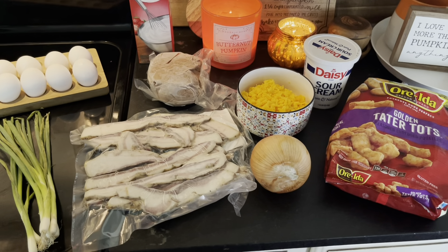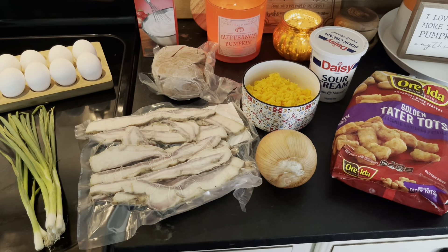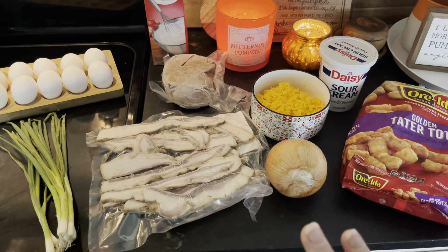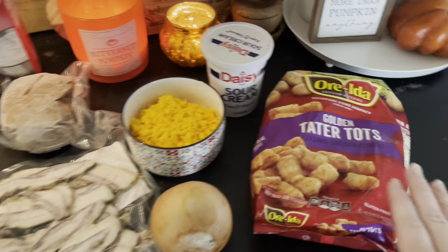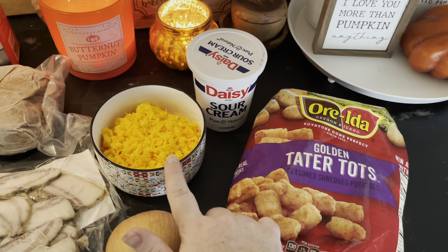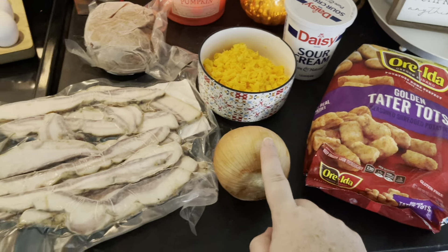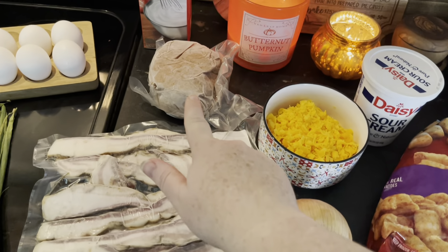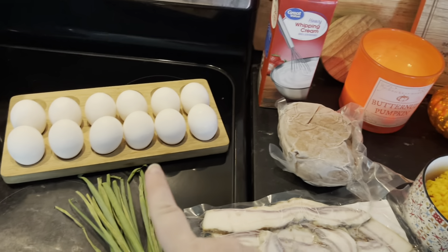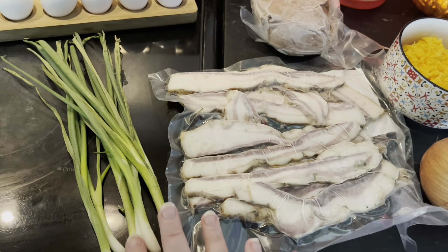Today's crock pot breakfast is breakfast with a bang. You can cook this overnight on slow, but I've chosen to cook it on high for two hours this morning, so I've woken up a little early to get this going. What you need: some tater tots, sour cream, shredded cheddar cheese, an onion, bacon, sausage, some cream — you can substitute with milk if you prefer.